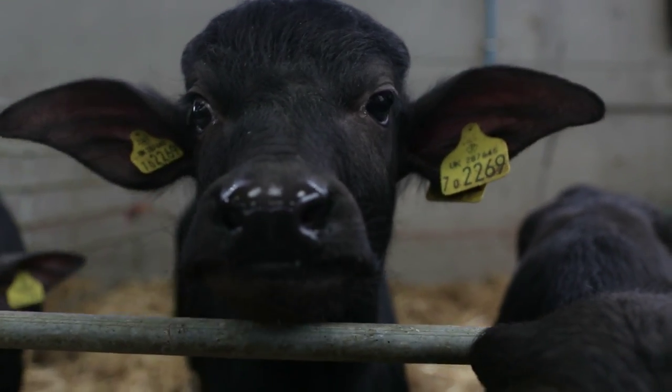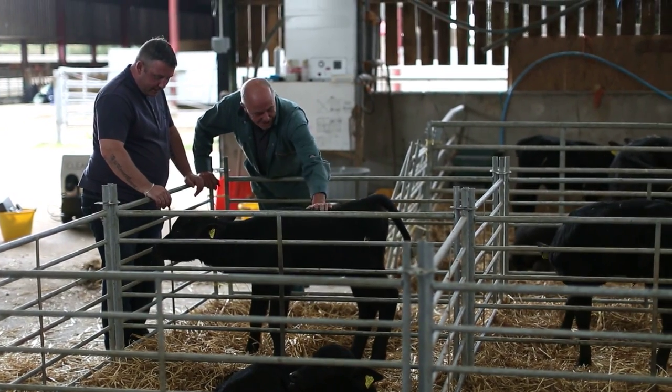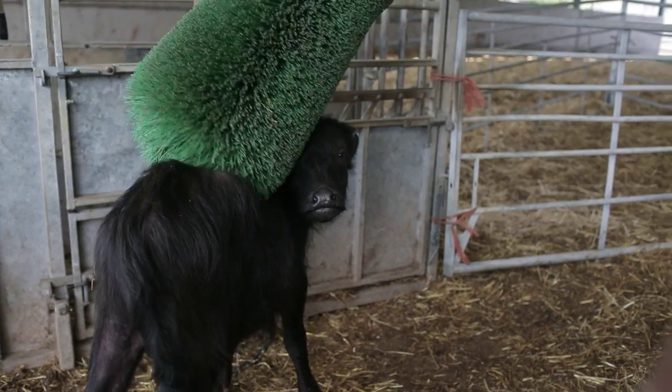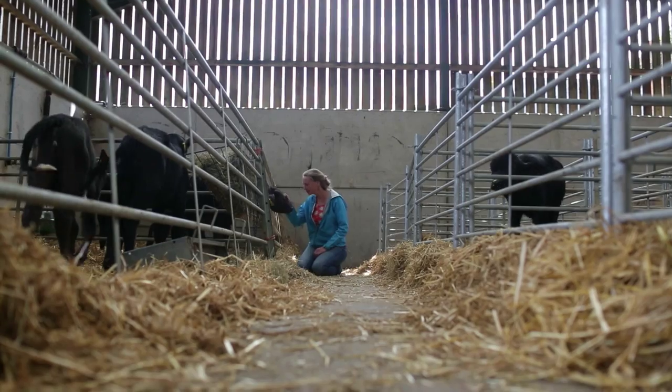Everybody's favourite. She is beautiful, absolutely beautiful. She's quite affectionate, isn't she? She loves it.